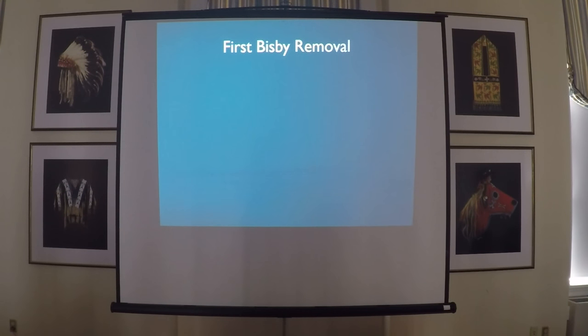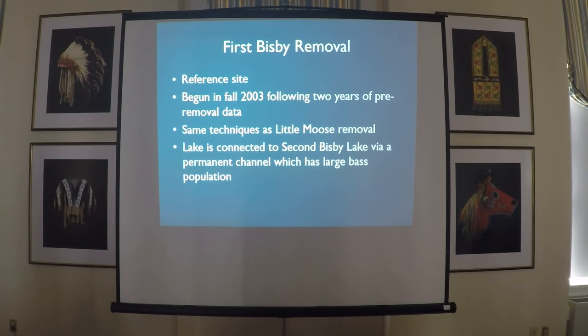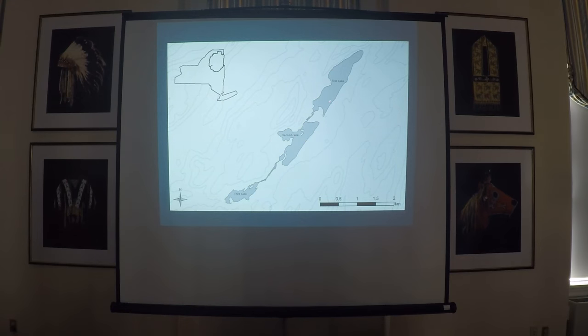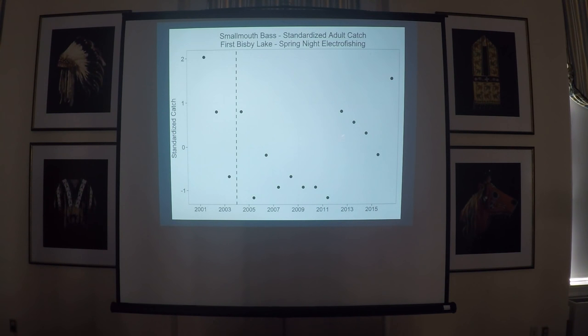We have a similar removal done on First Bisbee Lake, which we used as a reference. We started in 2003, with two years of pre-removal data before that, using the same techniques — whole shoreline at night, spring and fall, plus daytime removal in the spring. But unlike Little Moose, First Bisbee is connected to Second Bisbee Lake by a permanent channel, and Second Bisbee has an established bass population we can't actually get at. First Bisbee is about six kilometers south of Little Moose — very much the same area. After removal started, there's no real change in the overall size distribution of bass. There may have been an initial decrease in adult bass, but it's back up again.